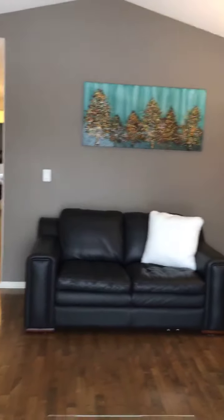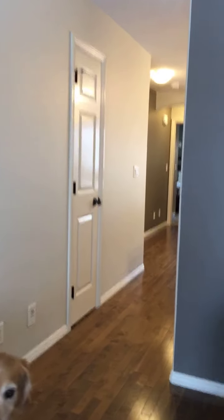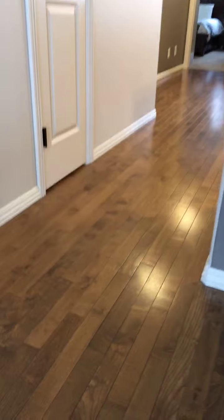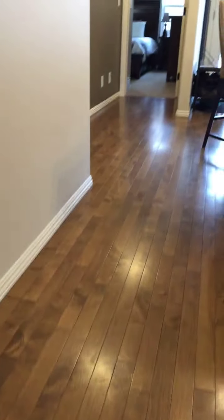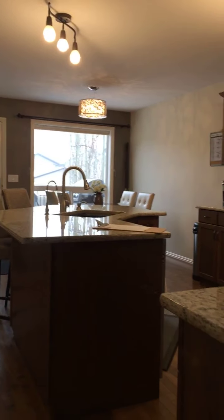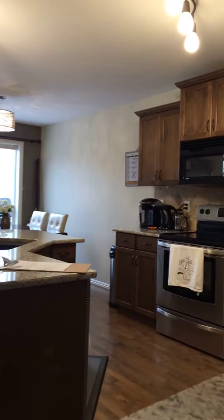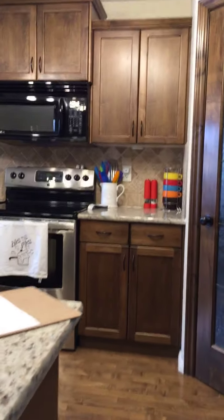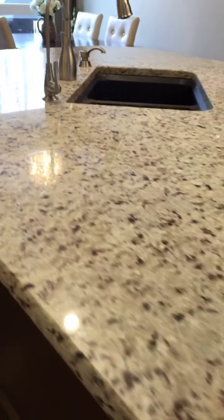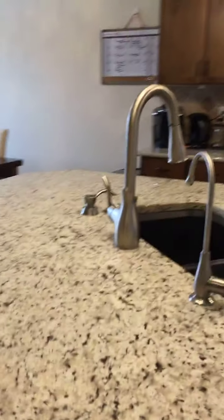Check out this kitchen — that's granite. Dark espresso stained maple cabinets. Just gorgeous. Crown molding, nice big pantry. Here's a shot from the back — nice little dining area there that opens onto a deck.